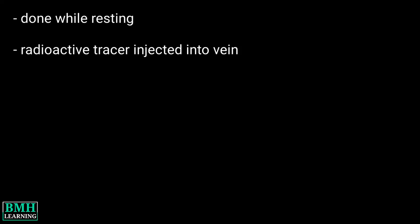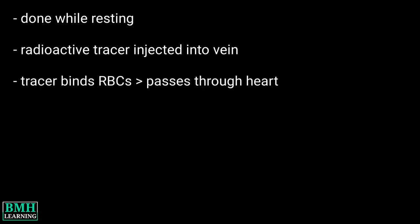How the test is performed? The test is done while you are resting. Your doctor will inject a radioactive material into your vein. This substance attaches to RBCs and passes through the heart.